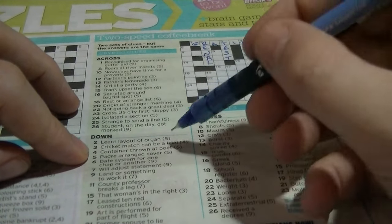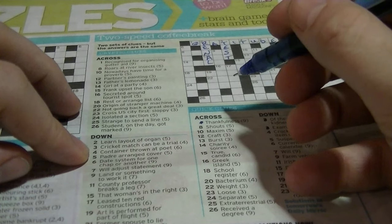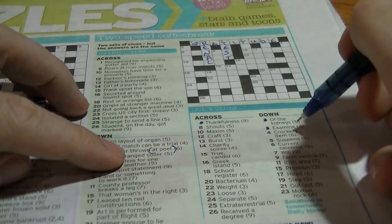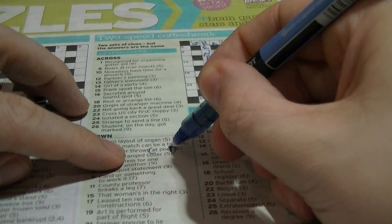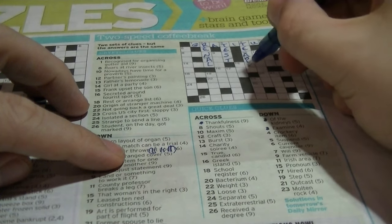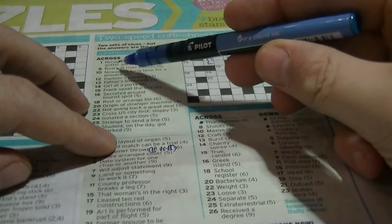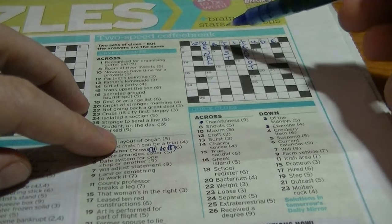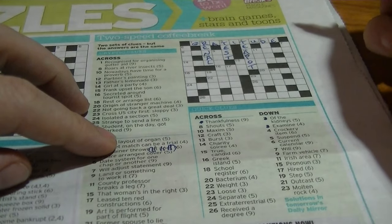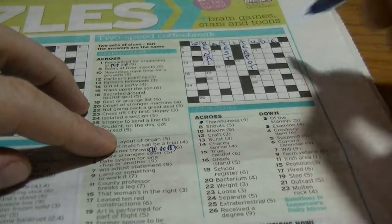That would be a handy little method for whenever you've got a cryptic clue and you don't know the answer. For example, if I didn't know from looking at 'gutter aid' that it was going to be 'gratitude', if I had the R, the T, the T and the D already filled in, I would then stroke off the R-T-T-D and then be able to figure out where the other letters go.